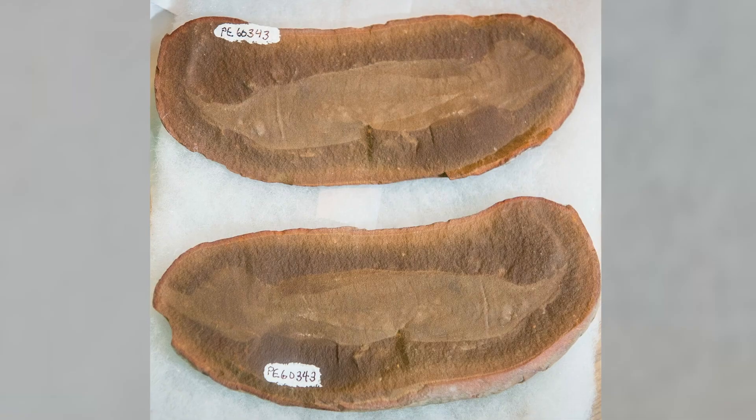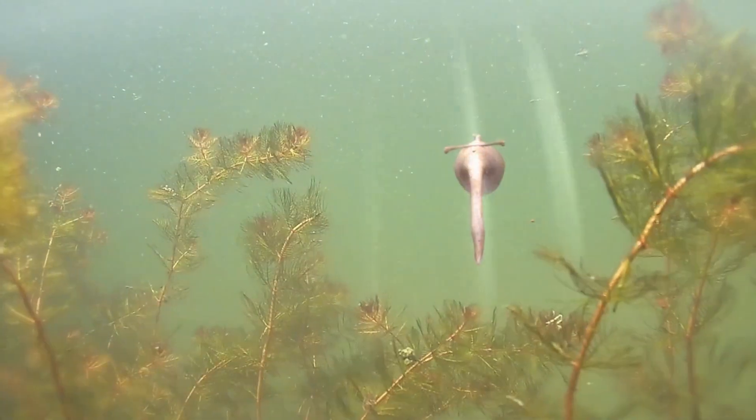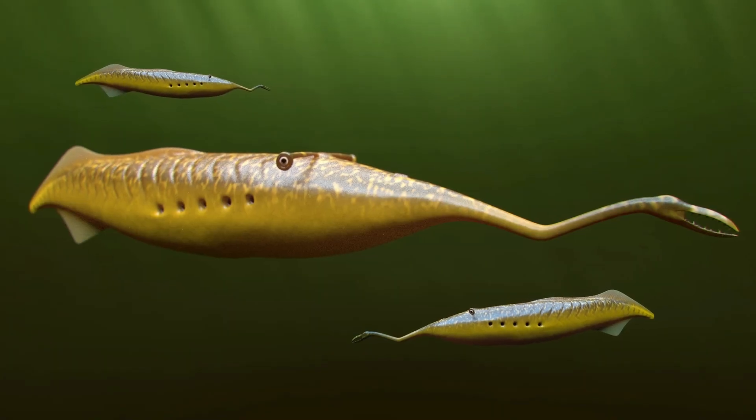Just 15 to 35 centimetres long, yet it's one of the most mysterious fossils ever discovered. Not because of its size, but because it refuses to fit anywhere on the tree of life.